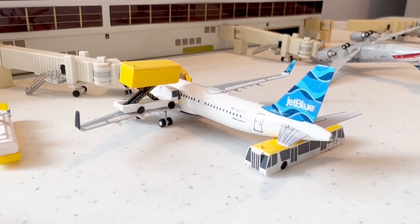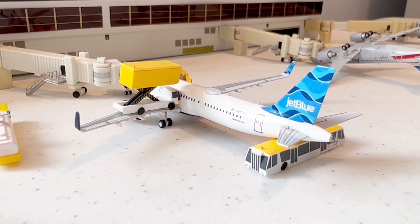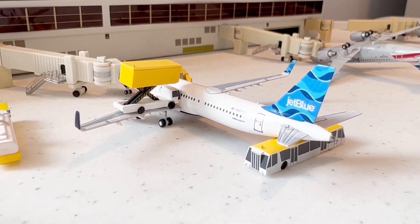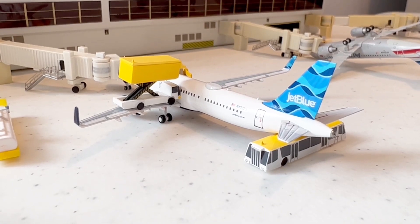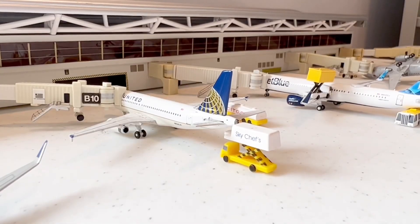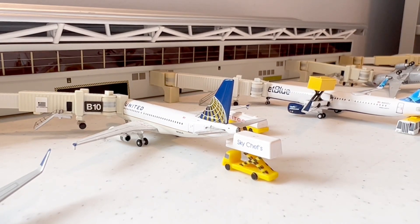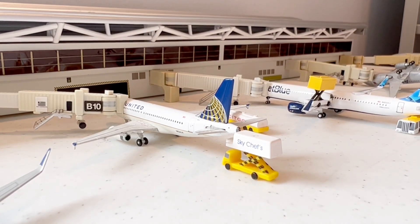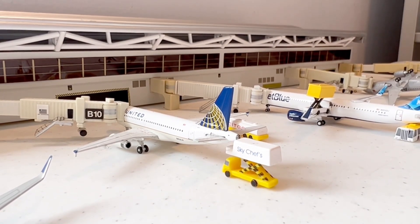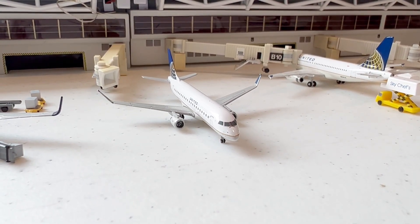Next aircraft is the JetBlue A321. As you saw in the last video, this JetBlue A321 got onto the jetways and they were able to get him off the jetway. Right now he's loading passengers and baggage — you can see the baggage bar on top, which is a really interesting detail. Next aircraft from New York/New Jersey is the United Airlines A319, getting his fuel loaded, and he's going out for his flight to New York.